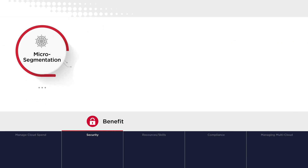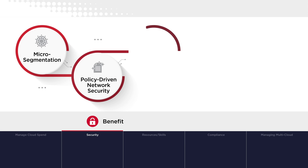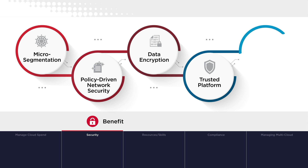VMware Cloud Foundation helps deliver a security-focused model for workloads across all aspects of the application lifecycle. Important security features include micro-segmentation and policy-driven network security to secure network traffic, data encryption and trusted platform module support to lock down storage and compute, and automated patching to protect the platform from evolving threats and vulnerabilities.